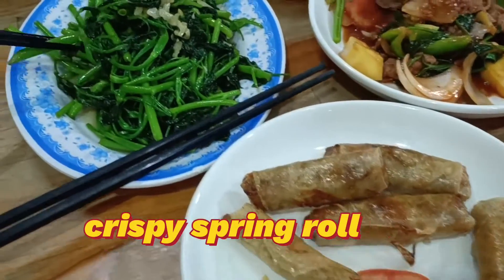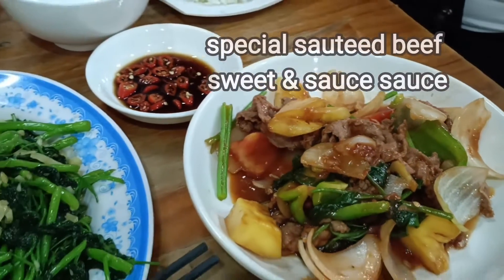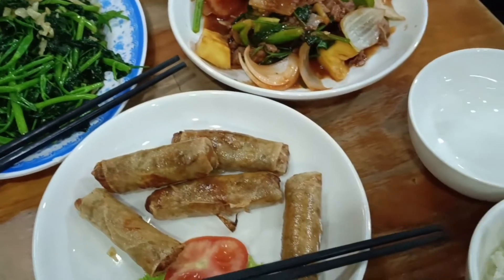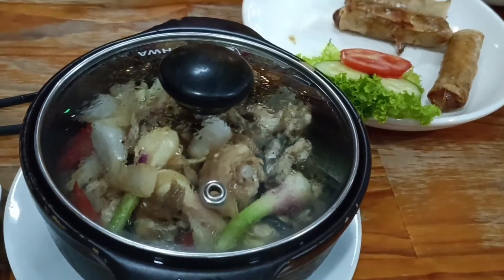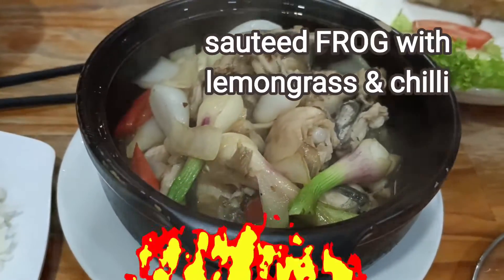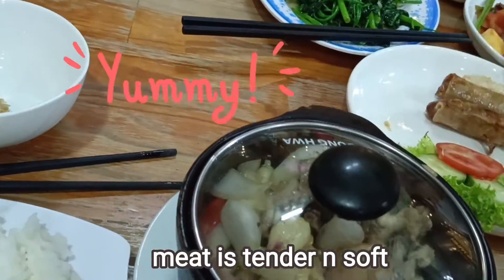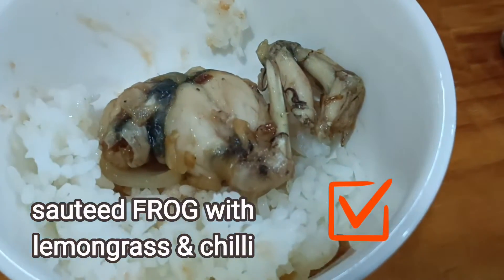We ordered crispy spring rolls again, salted water spinach, and special salted beef with sweet and sour sauce. All these tasted good. We also ordered one special dish — salted and fried with lemongrass and chili. It tastes so good. The meat is so tender and soft and you can really taste the lemongrass.